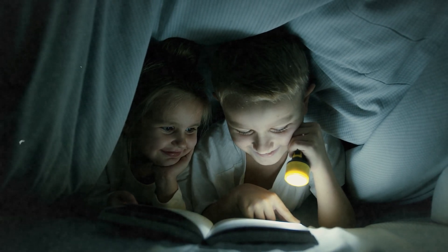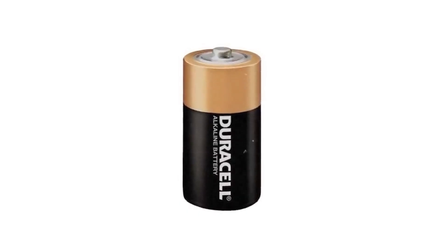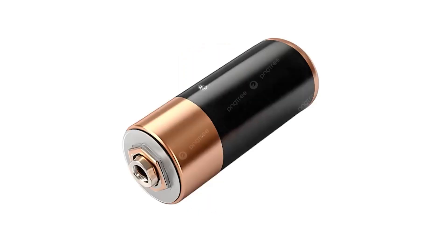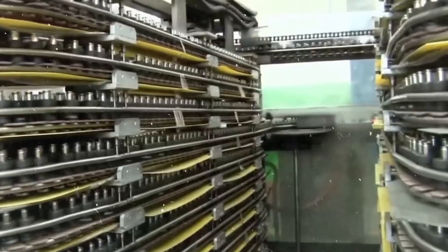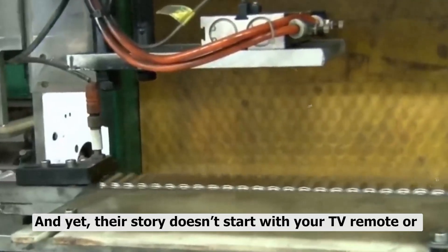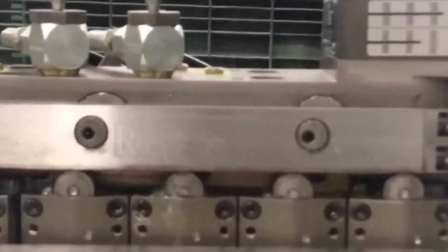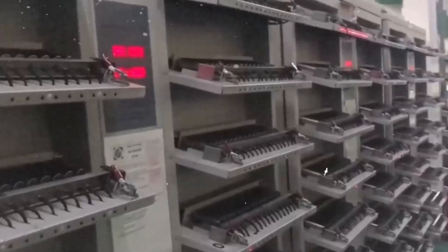Duracell has become the name people trust in those exact moments, partly because of that iconic copper top design, but mostly because for decades they've built a reputation for reliability. And yet their story doesn't start with your TV remote or your kid's toy — it begins nearly a century ago and in a completely different world.